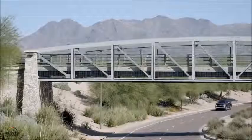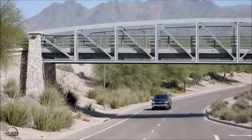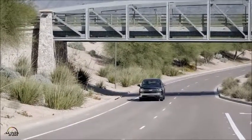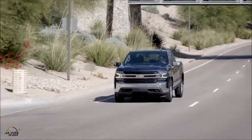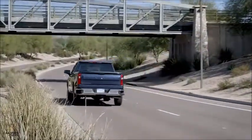From a driving perspective, the driving dynamics are very fast turbo response — basically almost instant torque — and that makes the truck really nimble, really fun to drive, all while giving us really good fuel economy.